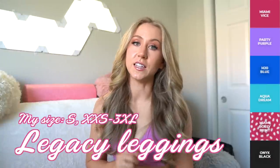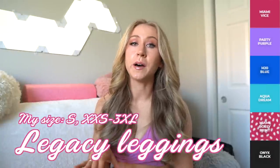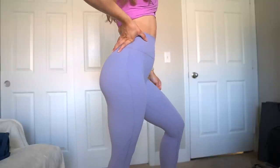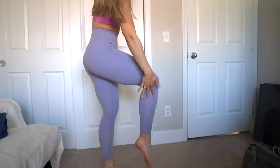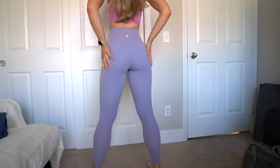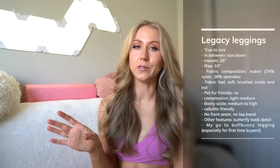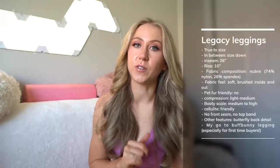Then we have a classic favorite — the Legacy Leggings. These are a 26-inch inseam, high rise legging made of the NuBre fabric, so they're very soft. I wear these to the gym but they're also a favorite lifestyle legging. Very wearable and basic but with that little three-seam butterfly detail on the back. Coming in a lot of fun colors — about a light to medium compression. In prints like the Bossy Print they're a little more compressive. Size down in solids, size up in prints. Medium to high on the booty scale — those back seams go above the glutes.